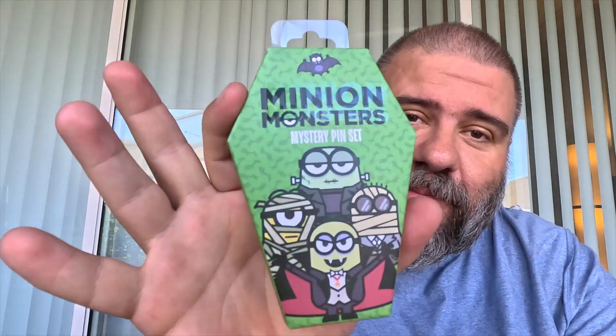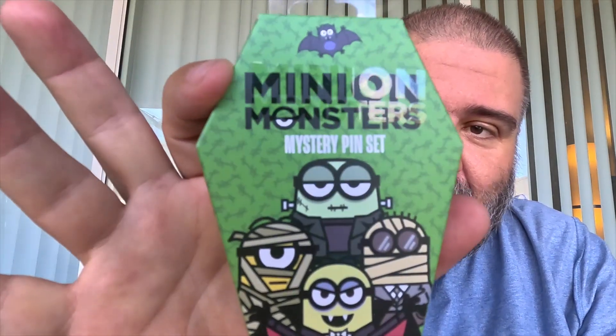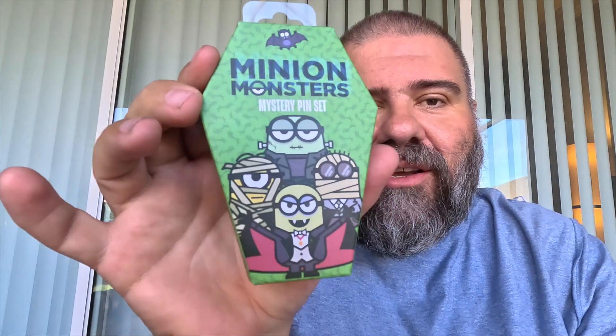Last week we went to HHN 32 and it was a blast. We're not big on Halloween Horror Nights merchandise so much, but when we saw these minion monster mystery pin sets, we knew we had to get them. We're into pins.